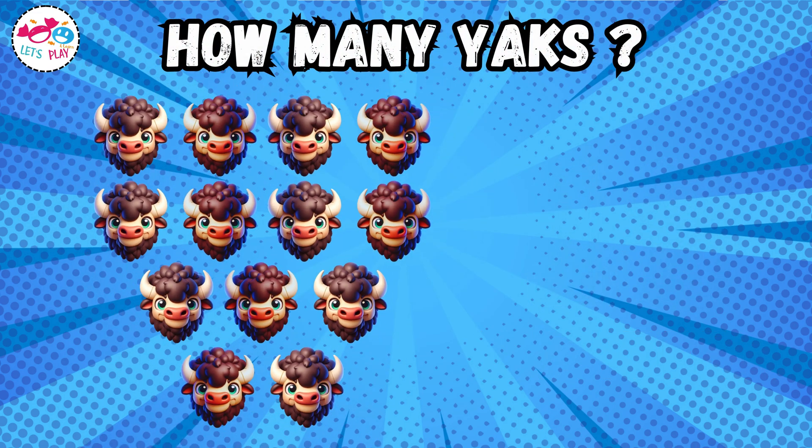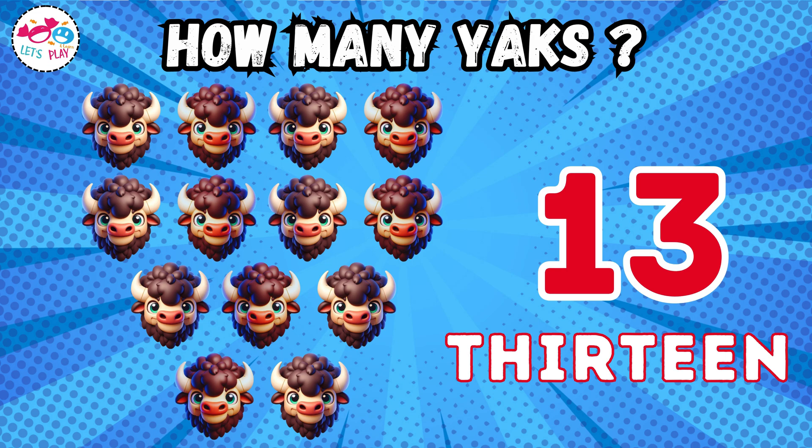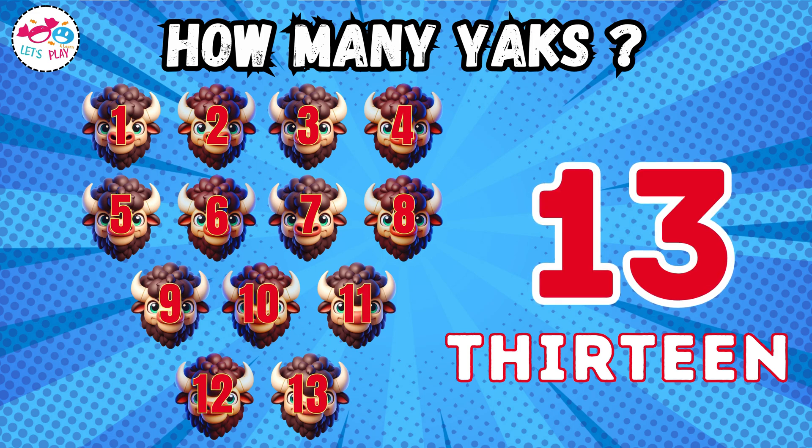How many Yaks? One, two, three, four, five, six, seven, eight, nine, ten, eleven, twelve, thirteen.